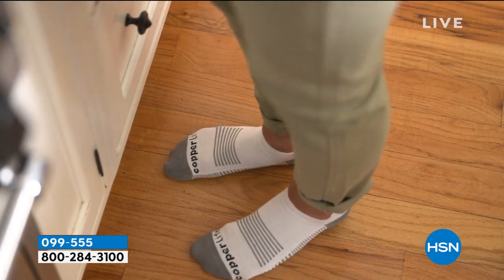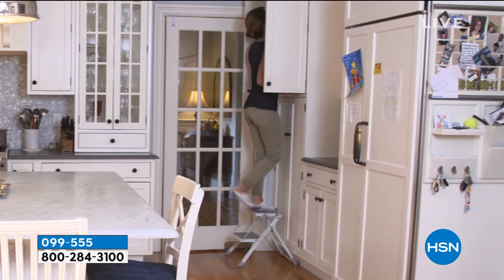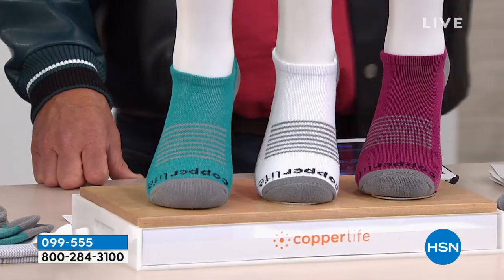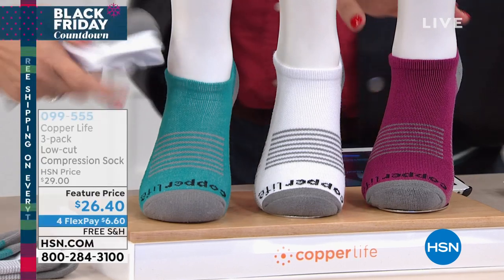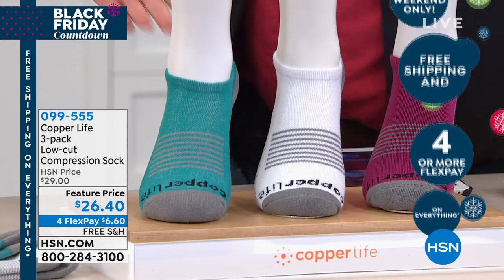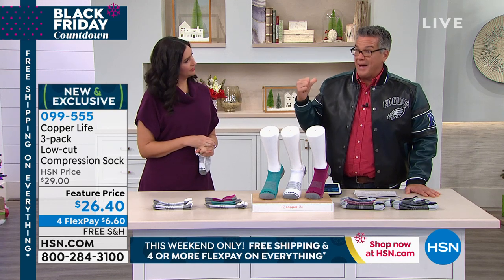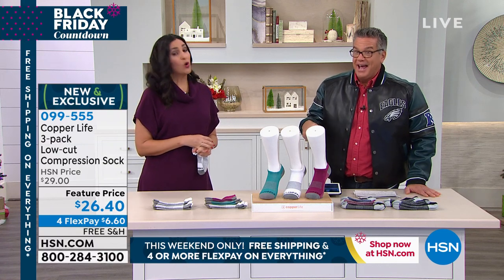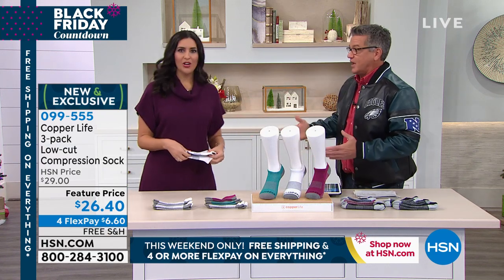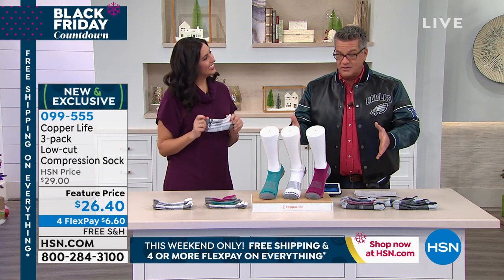When your feet hurt, it kills us for the rest of the day — it ruins your whole day. You put your feet up and you check out of life. Nobody wants to check out of life. So when was the last time we told you that you could have ankle socks that help your feet feel better, help you recover better, help you function better? There are things in your life you do not want to mess with on your body: your mouth, your back, your feet. Your feet and your back are connected. I used to run my old running shoes to the ground, but you don't realize the damage you do. Take care of your feet. This is $26.40 for three pairs.